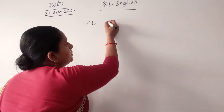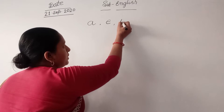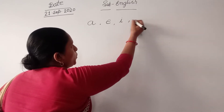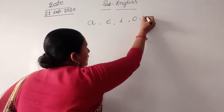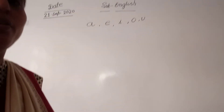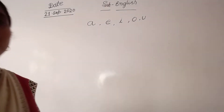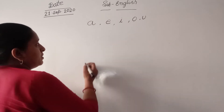E. I. O. U. A, E, I, O, U. A vowel makes words.